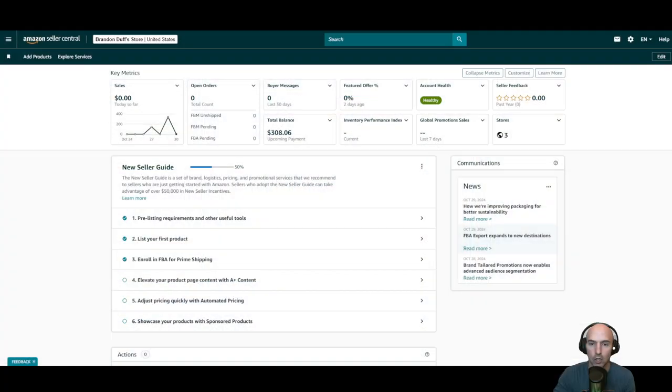I made $400 selling gum, which is insane because I just literally started this and now I've already made a couple hundred dollars in a couple days. I'm talking about Amazon Seller Central.